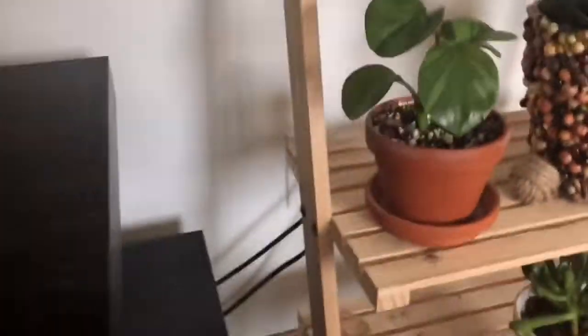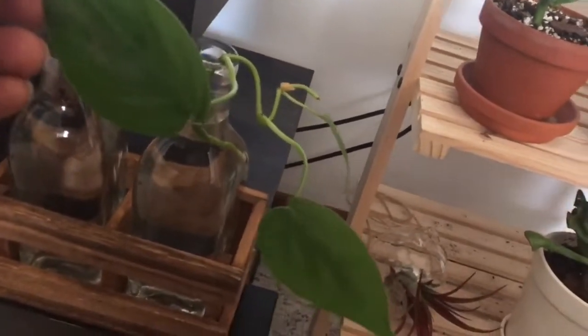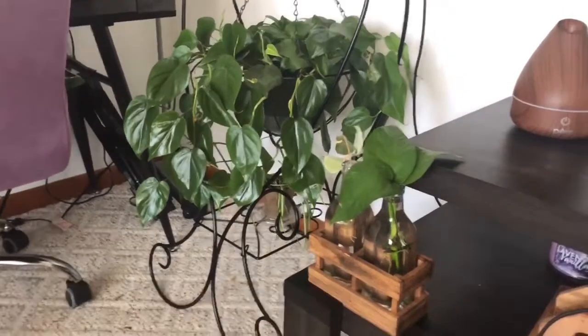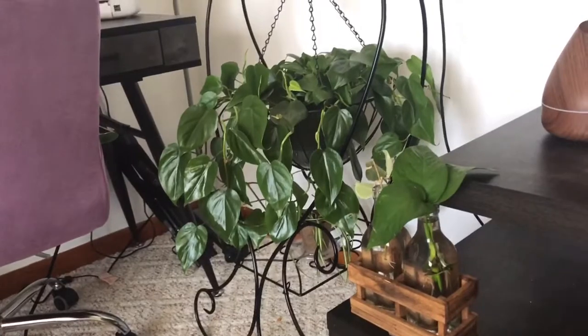Over here are some trails I took off my heartleaf philodendron. I like to watch the roots grow out into the water, though this one doesn't have any yet since I just put it in a day or two ago. I wanted to split the mama plant up. It's still in the nursery pot — I haven't gotten around to getting another terracotta pot for it yet.